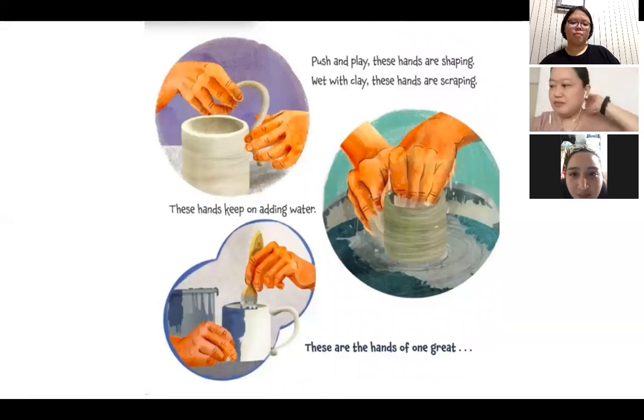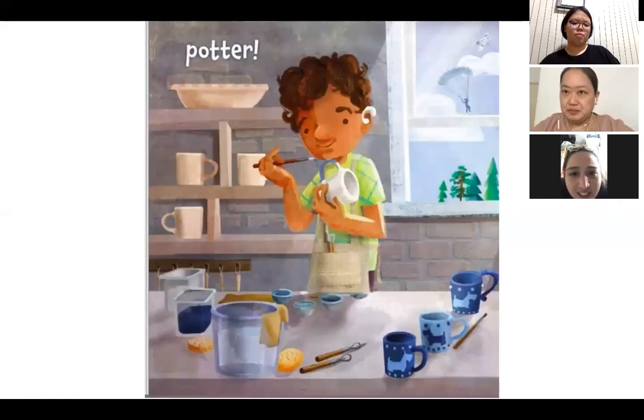Push and play, these hands are shaping. Wet with clay, these hands are scraping. These hands keep on adding water. These are the hands of one great — what could it be? Potter. A potter is someone who makes bowls and plates and mugs. See what he's doing there? He also paints the mugs too.